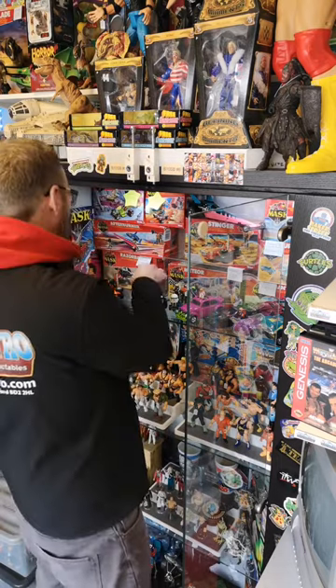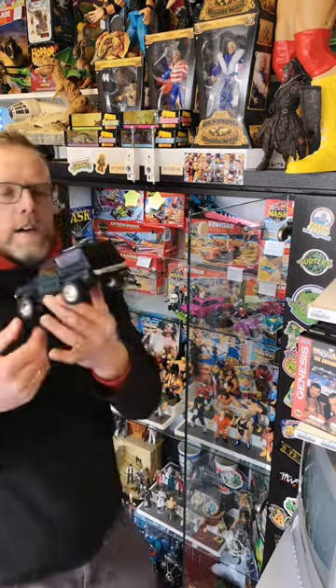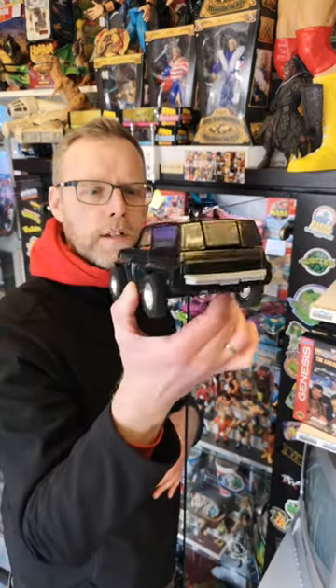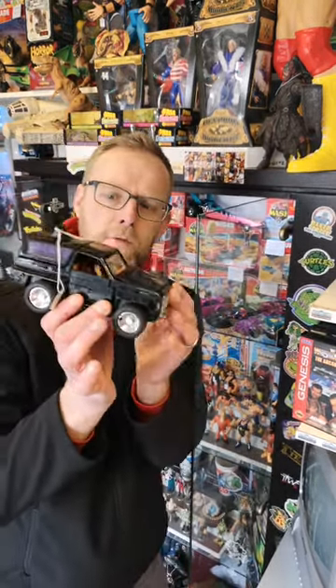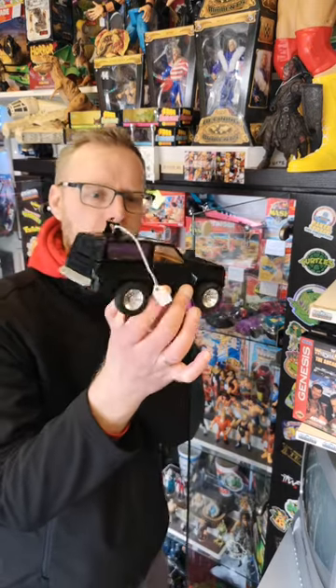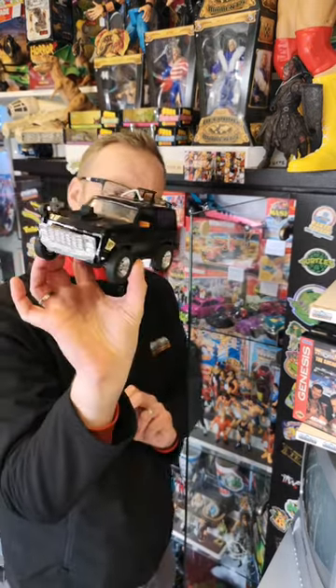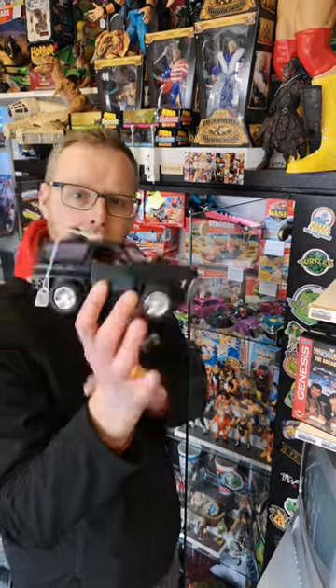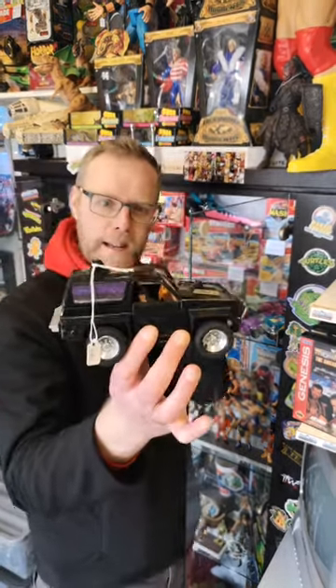We've got a Jackhammer from the Venom line of vehicles — the baddies in MASK. This one isn't complete, missing its turret gun at the top and doesn't have its box, but still a nice vehicle and at £40 it's a bargain.